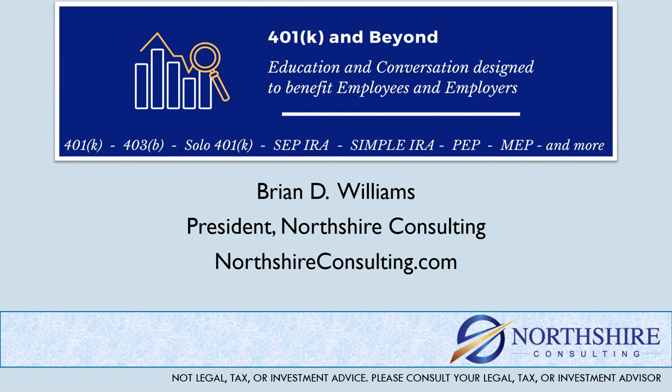Thanks again for watching this fund review. We encourage you to subscribe, like, and comment below with your feedback. Be sure to check out our longer form fund reviews and our Facebook group, 401k and Beyond.